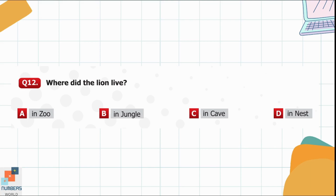Question 12. Where did the lion live? Option A: In a zoo. Option B: In the jungle. Option C: In a cave. Option D: In a nest. He used to live in a jungle, so option B is correct.